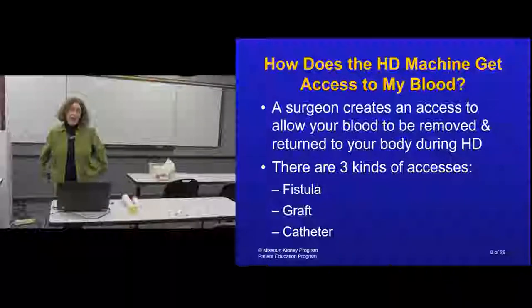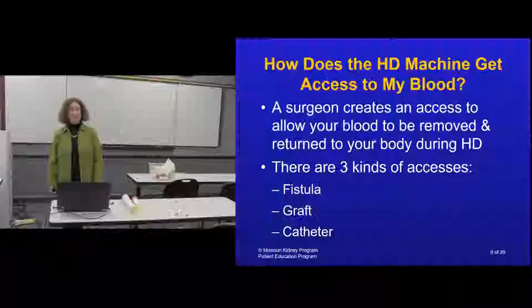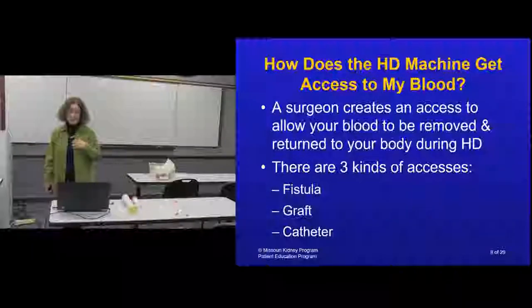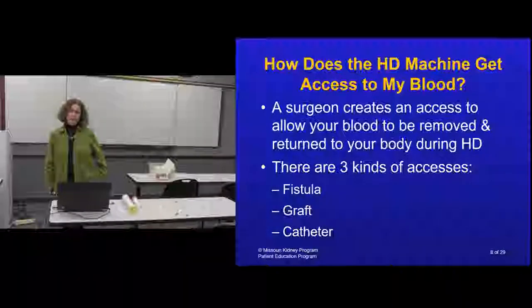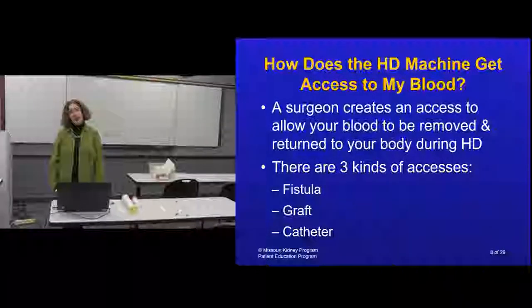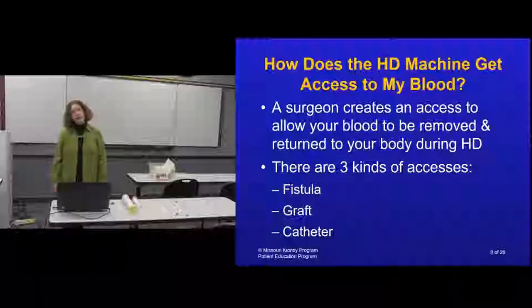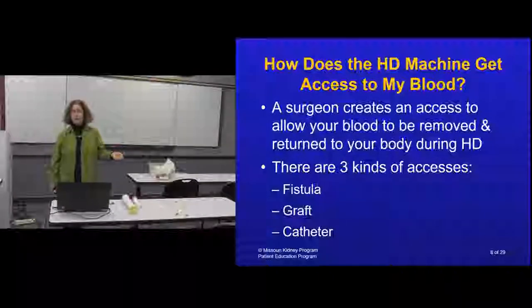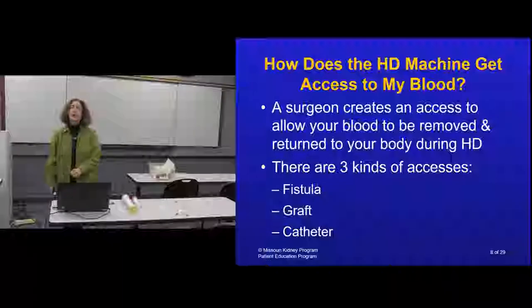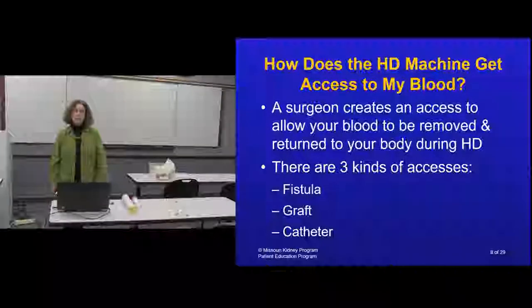A key question is: how do we get access to your blood to circulate it through the filter? You go to a vascular surgeon who creates what we call an access. We need one place for blood to come out - called arterial - and one place for it to return - called venous. There are three different kinds of accesses: a fistula (the preferred choice), a graft, and a catheter (considered temporary).